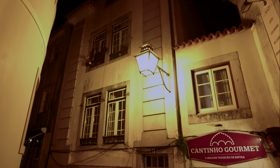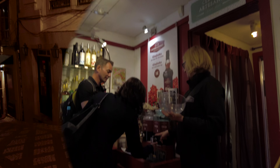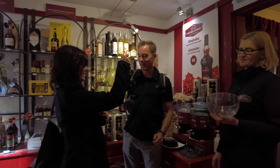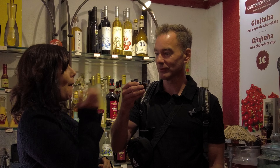Walking around Old Town in the evening in Sintra is so beautiful. Going back to Roman times, Portugal is well known for ginger or wild cherry liqueur, which is best enjoyed sinfully in a dark chocolate cup. Bottoms up and finish the rest.